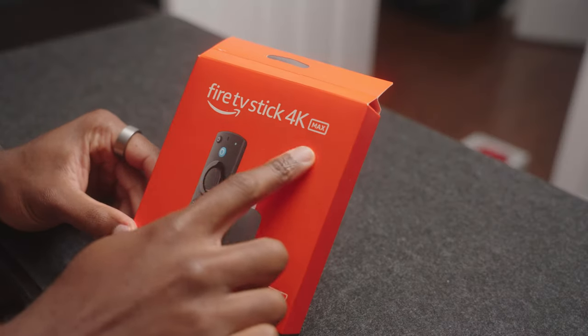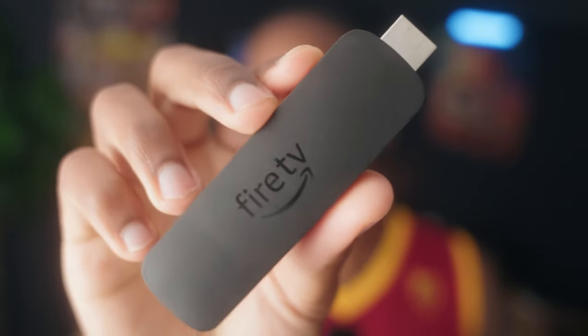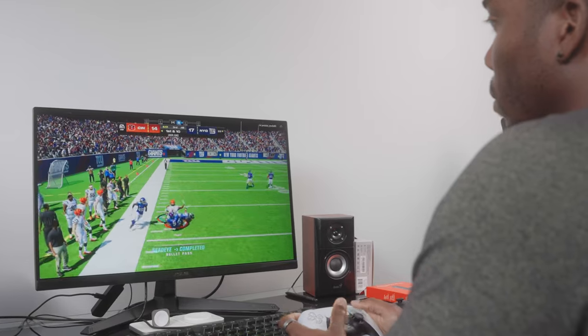Now we're getting into the actual interesting tech. This is a Fire Stick 4K Max. I didn't get this one to watch content — Microsoft recently announced and launched Xbox Game Pass that can run on the Fire Stick and it actually runs very, very good. The only caveat is that it has to be a Fire Stick 4K or 4K Max from 2023. The quickest way to know you bought the right one is if you see those rounded edges — that means you have the correct Fire Stick that's able to run Game Pass, and obviously you need a Game Pass subscription.